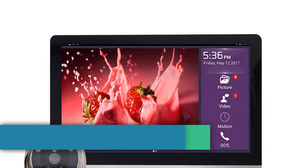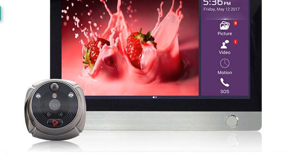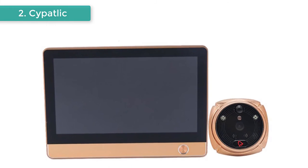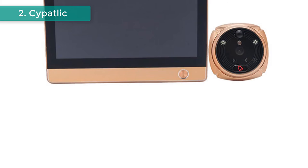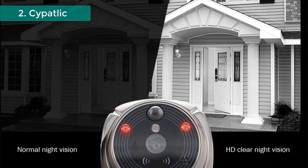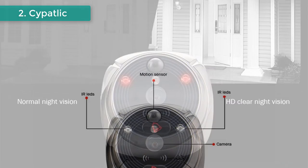Number two: Cypatlik iHome 4 Door Camera. Brand name: Cypatlik, model number iHome 4. Features a 1024x600 LCD resolution capacitive touch screen, built-in 12,000mAh Li-ion battery, HD 2.0-megapixel camera, and a 7-inch TFT color LCD screen with 130-degree view angle. Wi-Fi connection for video calls without extra cost, optional ringtones, PIR motion sensor for automatic body motion detection, and infrared night vision for automatic photo shooting at night.